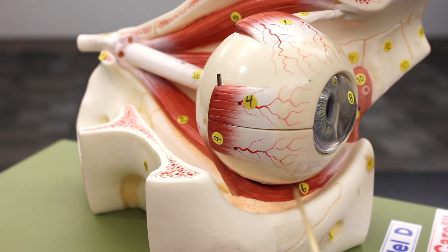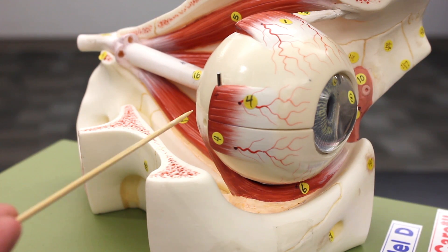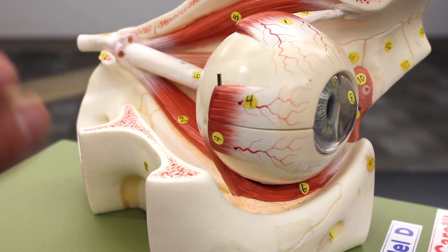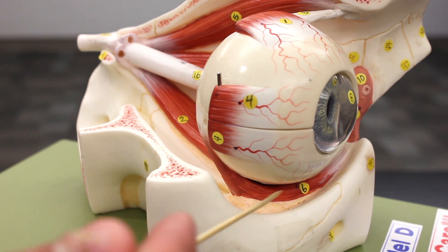Looking here at number six, this muscle runs this way and up toward the back — that's the inferior oblique. The inferior oblique is a cool muscle because, due to the way it attaches to the sclera, when it contracts it pulls the eyeball upward and rotates it laterally at the same time. So the inferior oblique causes superior and lateral rotation, and it's innervated by the third cranial nerve, the oculomotor nerve.